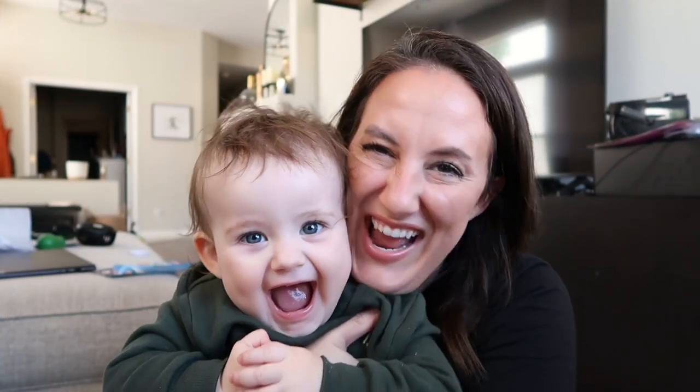Don't mind her messy hair. I'm trying a curly hair thing with her and I don't know — she's such a rough player and rough sleeper that her hair just gets really poofy, which I kind of think is cute.